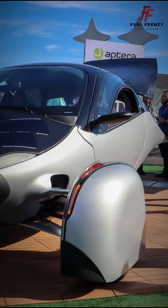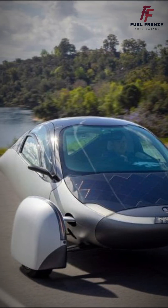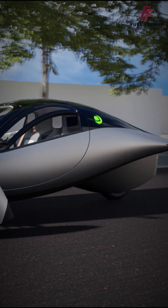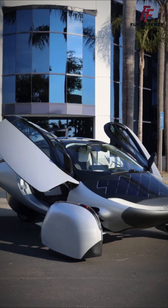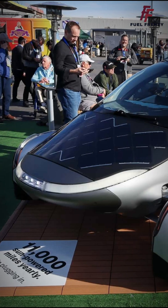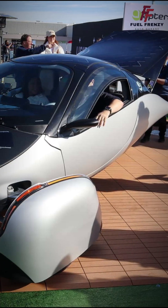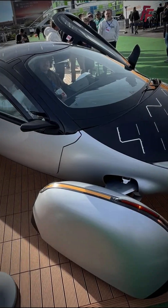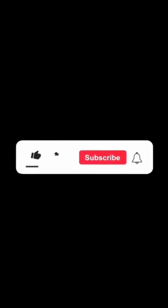With ultralight carbon construction and integrated solar panels providing up to 40 miles of free daily driving, and a full battery range of up to 400 miles, Aptera promises efficient, sustainable mobility without the need for frequent charging. It offers a unique blend of efficiency, sustainability, and cutting-edge engineering, aiming to revolutionize clean, self-powered transportation.